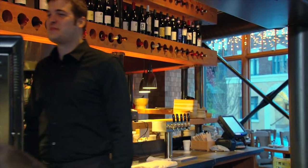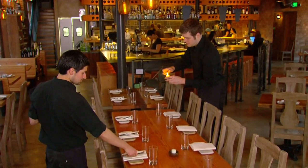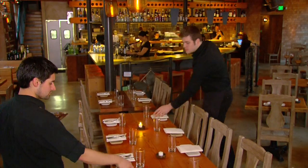Months later, the patient, Jason Skorup, is back on his feet working as a waiter. The physical therapist was in my room the day after surgery already getting me up and moving me around.